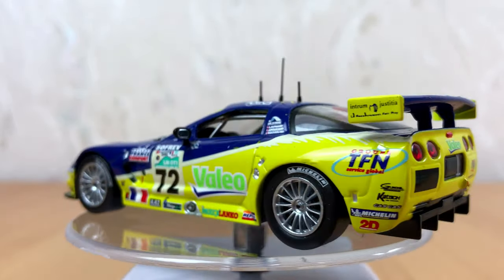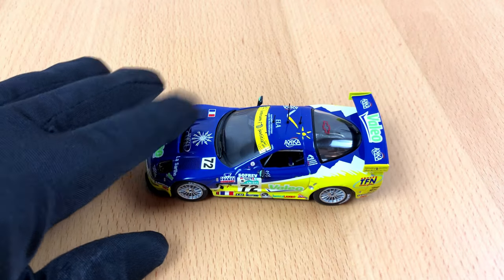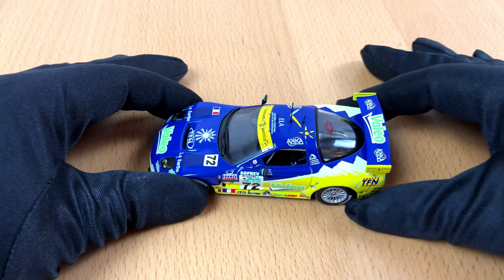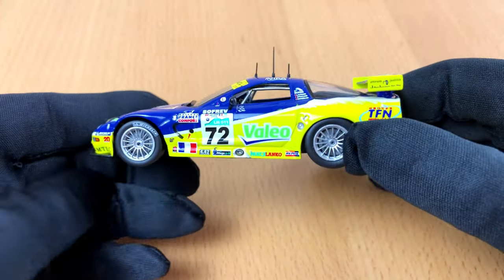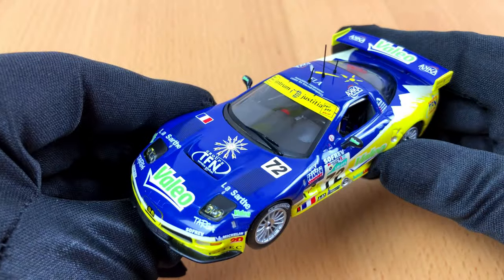I guess I should mention that these cars don't move very well — in fact, they don't move at all. Almost. Once again, I have to say these are not toys; these are model cars. They look good, but you can't play with them.